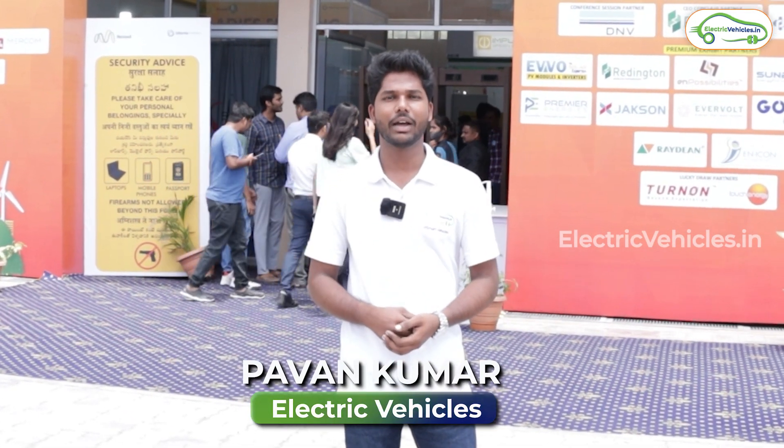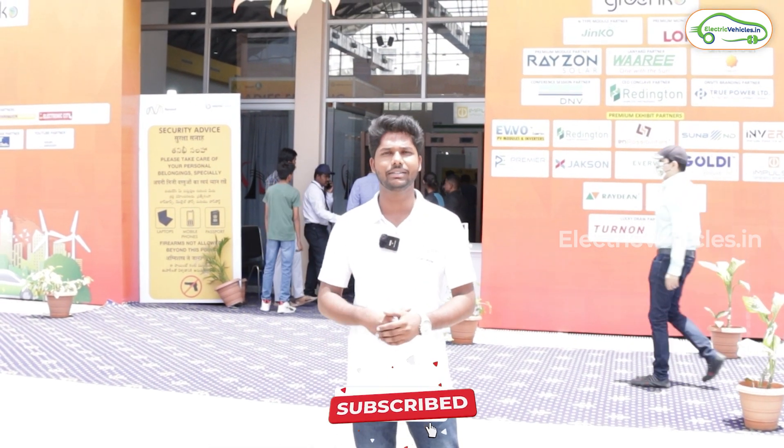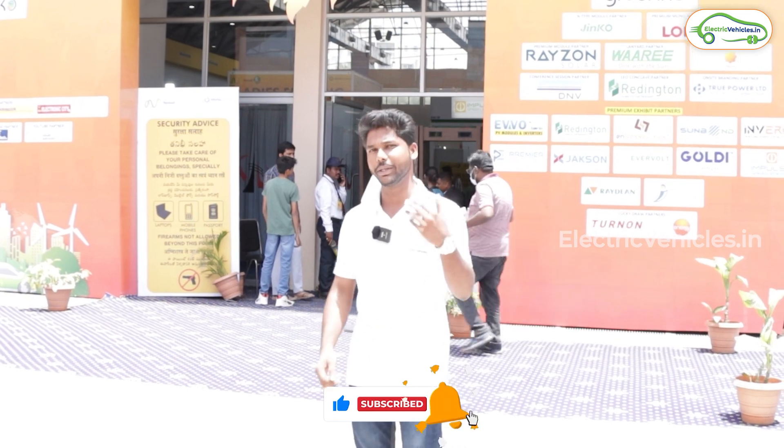Hello all, welcome to Electric Vehicles and this is Pawan Kumar. I am back again with an interesting video. Now I'm here at Renewix Expo which is happening at Hitek City. This expo is all about solar energy. So let's go inside and see what kind of stalls are there inside. Come with me.